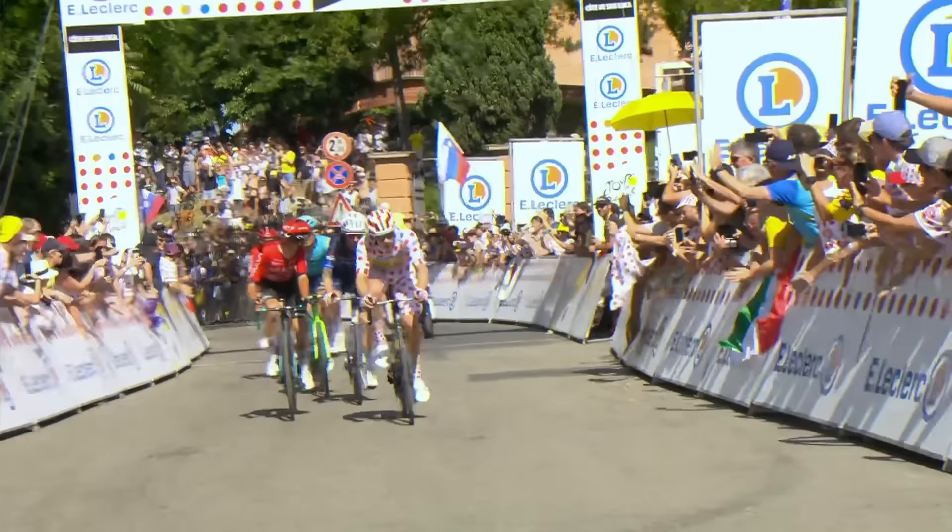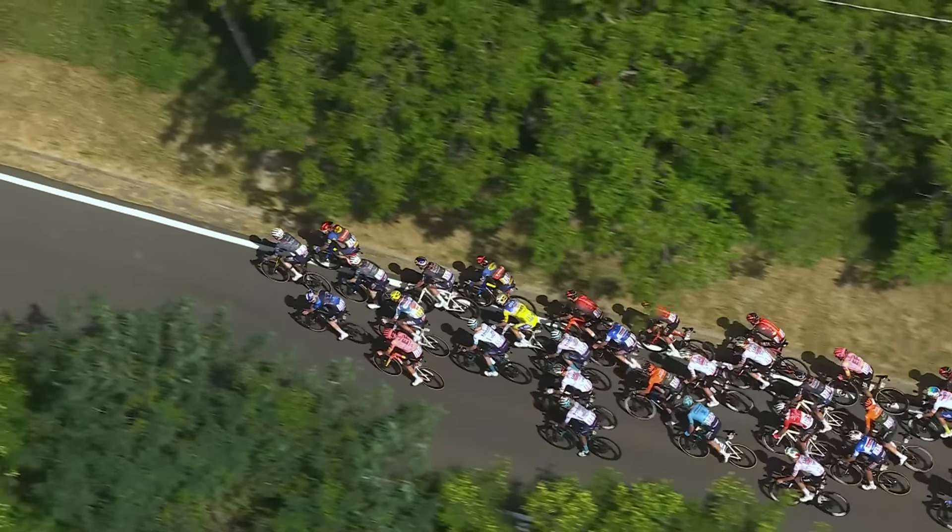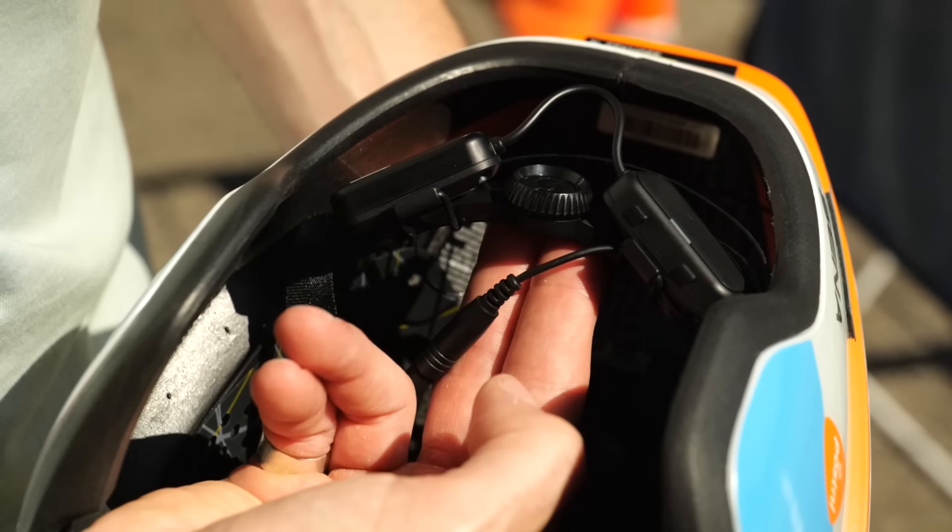Welcome to the GCN Tech Show. Coming up this week, we're looking at the cheapest and most expensive bikes at the Tour de France, but that's not all. We've also got loads of hot tech from the biggest bike race in the world, and it's Eurobike this week as well. It's all happening — Alex is there on the hunt for hot tech. We've also got comments of the week and the bike vault. Let's get to it.